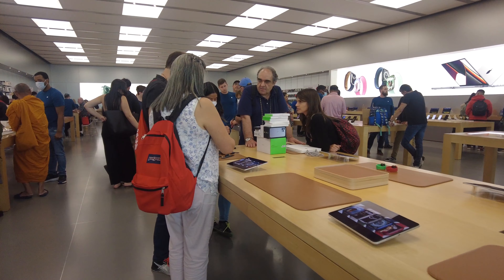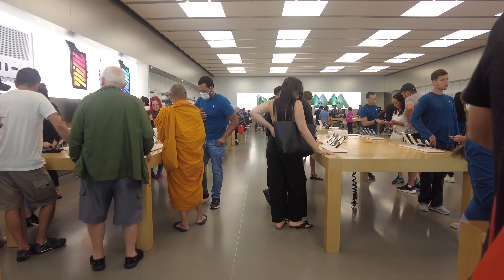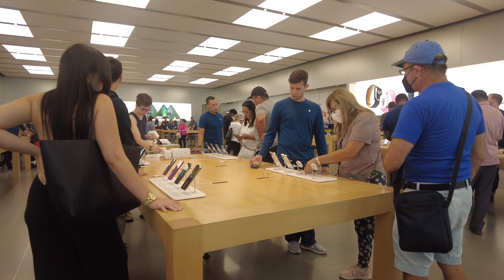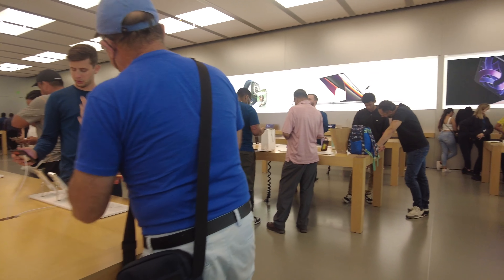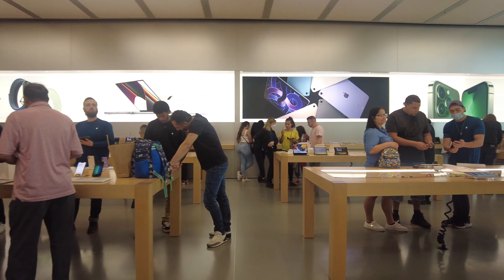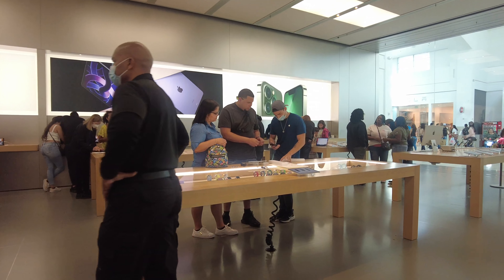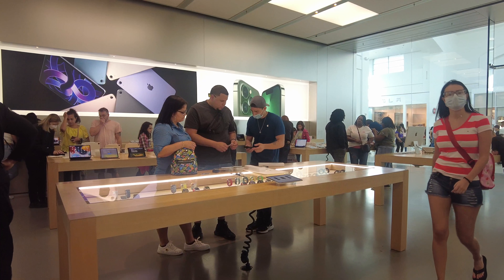On this side they have order pickup. If you order online and want to pick up in store, you make a line and go, and Apple employees will help you. Apple employees currently wear blue t-shirts.